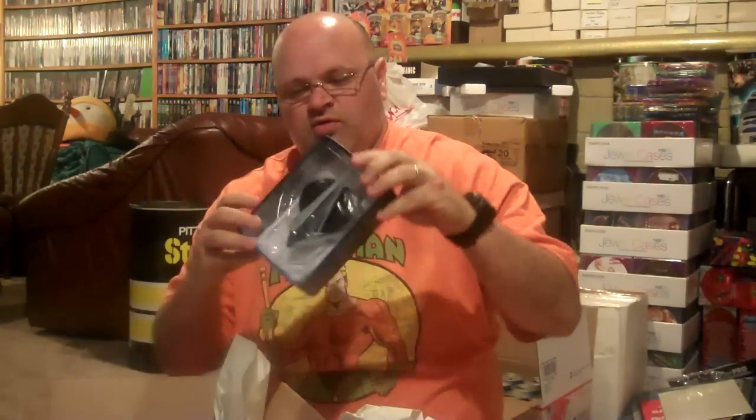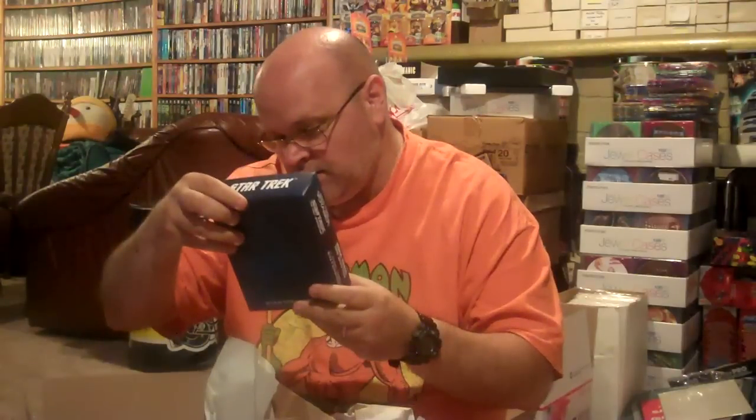Today in the mail: Futures End New 52 Superman number one, Green Lantern number one, Promethea, Tholian Ship, and USS Prometheus.